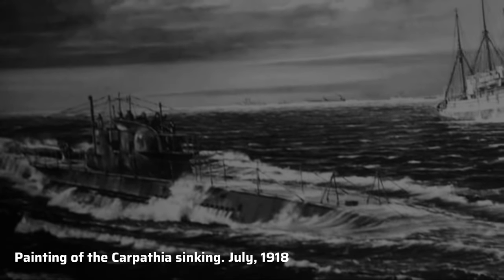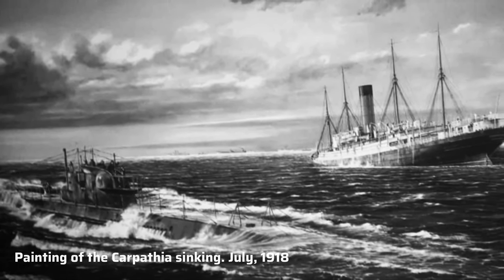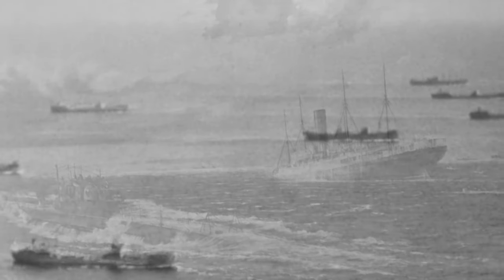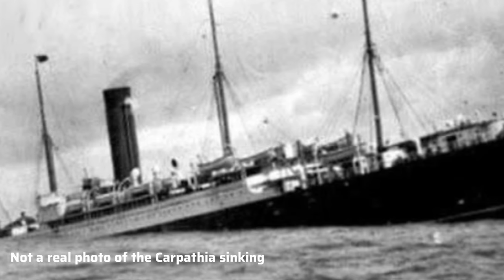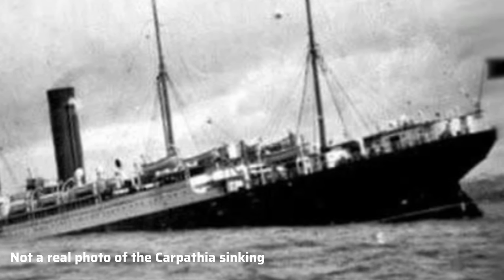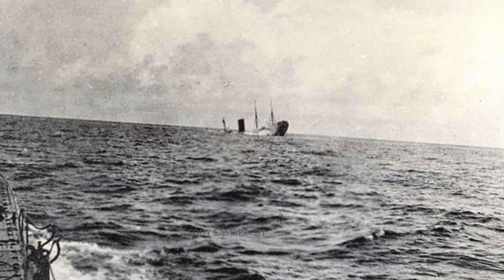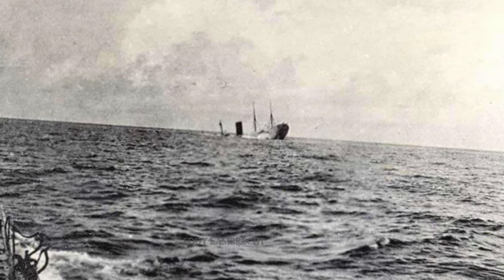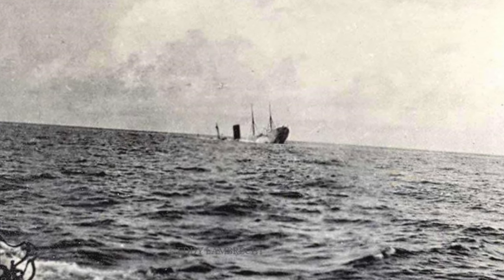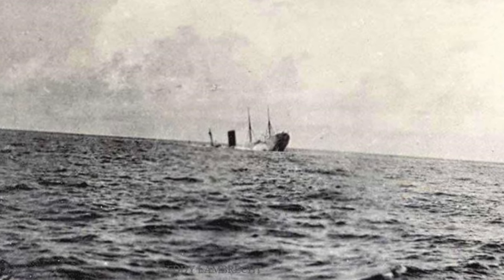Shortly after the first torpedo hit, a second torpedo was fired which struck the engine room, killing five crew members and disabling the ship entirely. The six other ships in the convoy all steamed away to avoid being sunk by the German U-boat. As she sank, her over 200 passengers and crew boarded the lifeboats, while Carpathia's chief officer threw confidential war papers overboard into the sea to keep them out of enemy hands. Once everybody had made it off the Carpathia, the German submarine resurfaced to fire a third and final torpedo. About two and a half hours after the first torpedo struck, Carpathia disappeared beneath the waves off the southern coast of Ireland, with the loss of five crew.